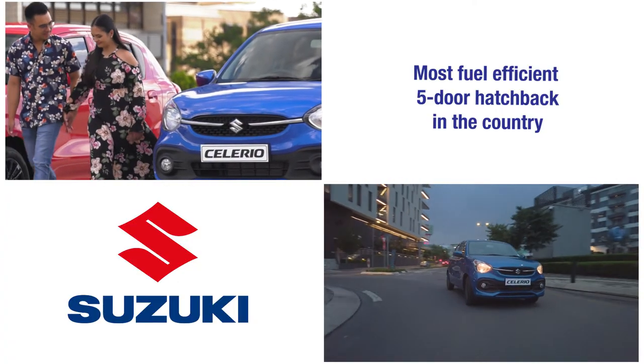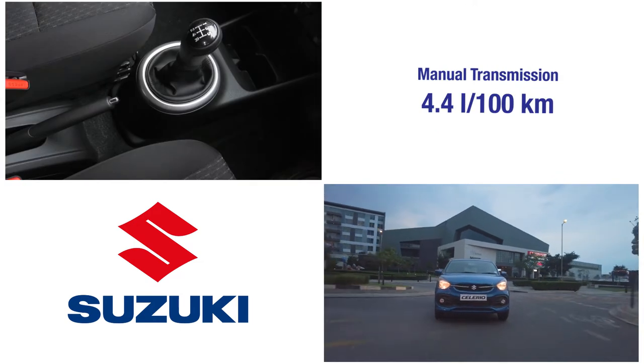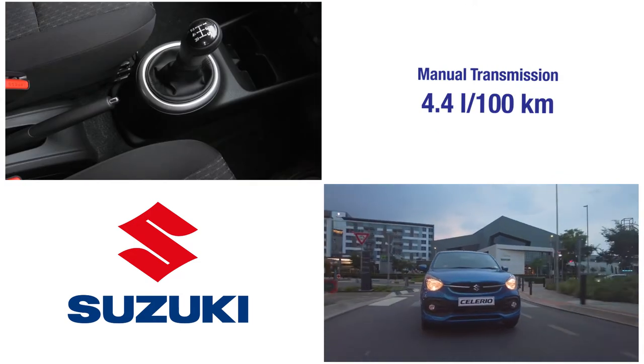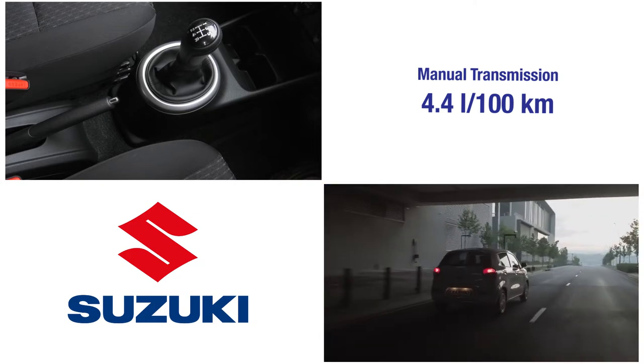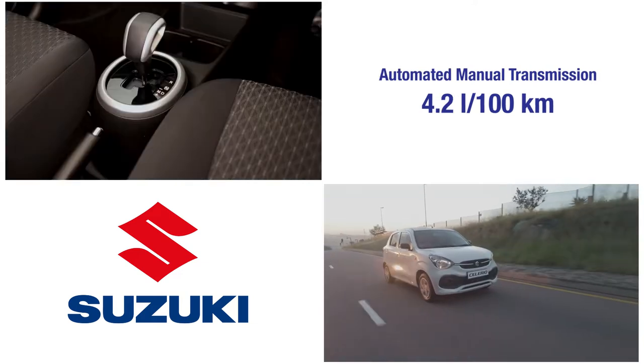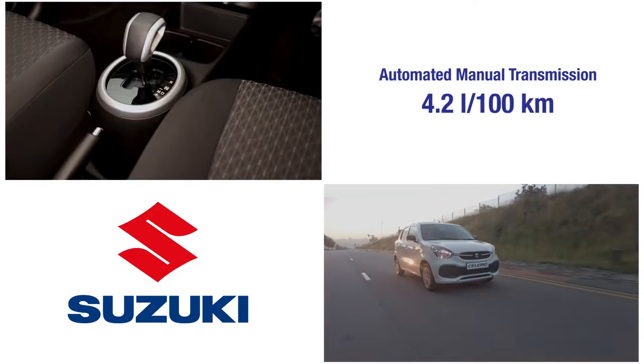Here are the figures that make the new Solerio the most fuel-efficient 5-door hatchback in the country. With the manual transmission, the Solerio only sips 4.4 litres of fuel for every 100 km travelled, while this figure drops to 4.2 litres when the car is fitted with the automated manual transmission.